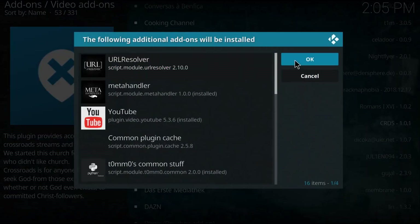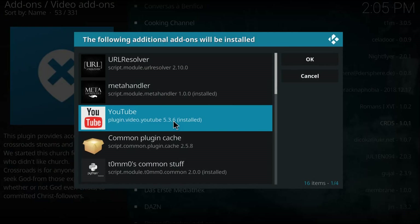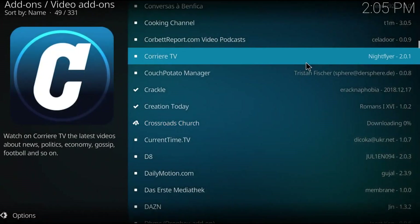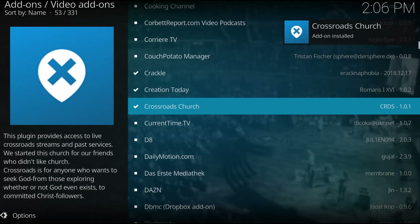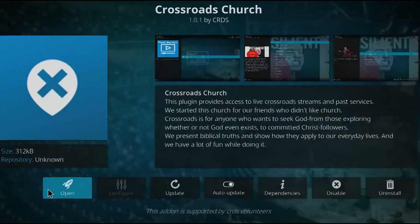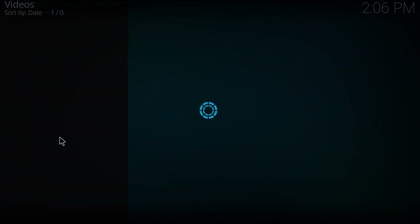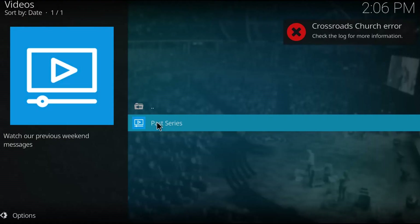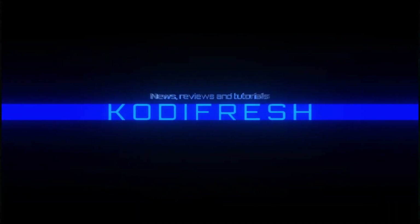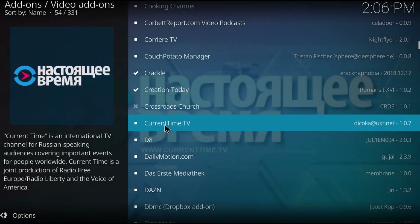We went back to the add-on repository and tried Crossroads Church, which also pulls from YouTube. Will it run or will it break my computer like Creation Today did? Unfortunately — or fortunately, depending on how you look at it — this add-on did not work. So I disabled it.